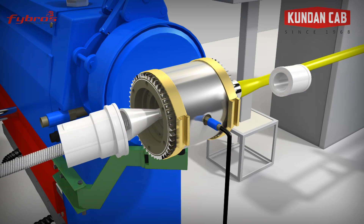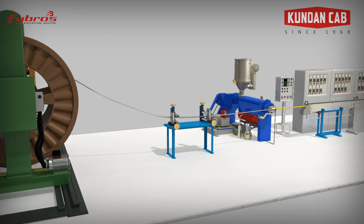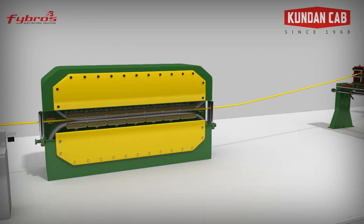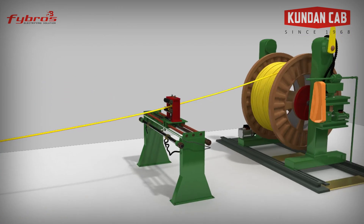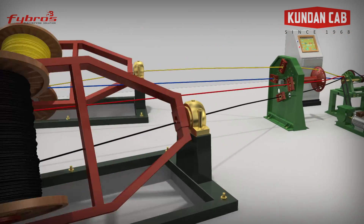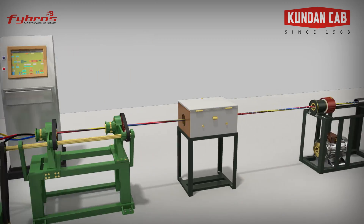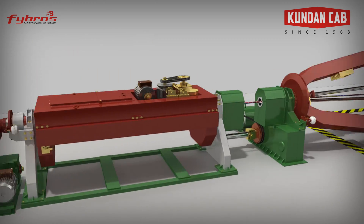We use self-cured XLPE or PVC compound for insulation of core copper or aluminium wire on an extrusion line as per required specification. Through the modern drum twister machine, all rewound cores are then laid together to form a cable as per the specified design.